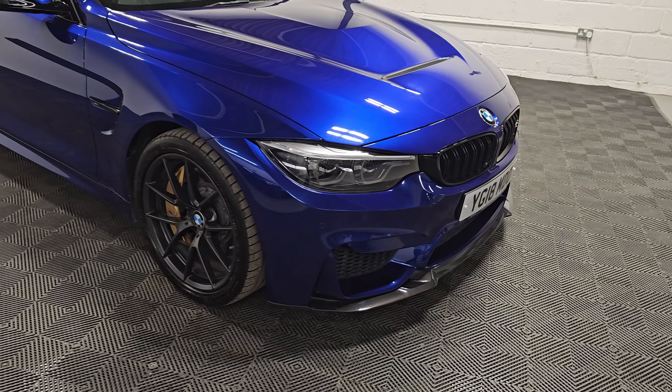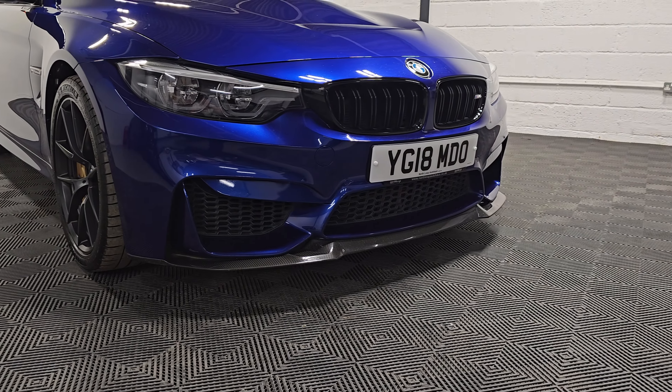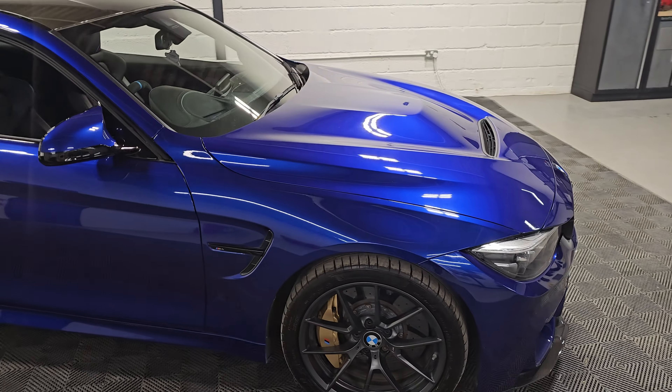It's also got the icon lights at the front giving it that modern touch, and of course the carbon fiber splitter, roof, rear diffuser and rear spoiler lip. It also has the carbon bonnet as well.